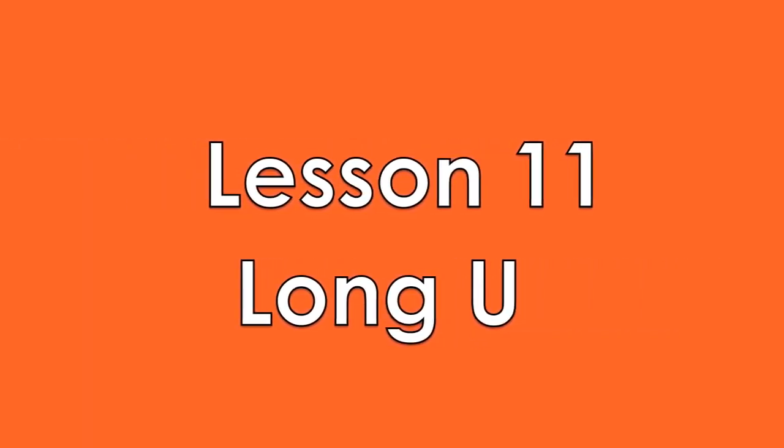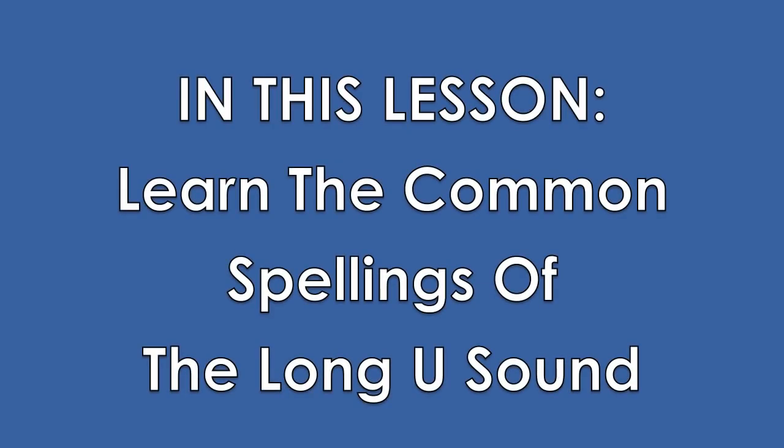Lesson 11: Long U. In this lesson, you'll learn some common spellings of the long U sound. Unlike the other long vowel sounds that say their own name, the long U sounds more like 'yoo' than U. The long U sound can be made with E-W, U-E, U-I, and O-O.